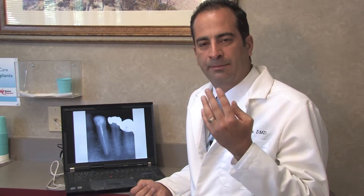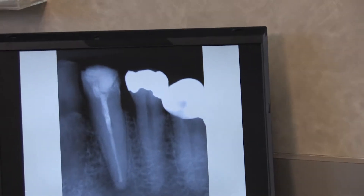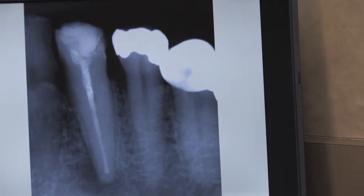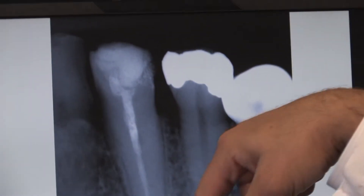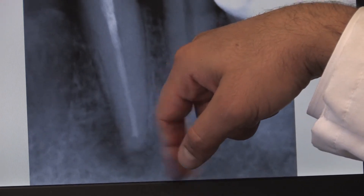A 55-year-old man had sensitivity and pain on his anterior mandible on palpation, with swelling, and a lot of sensitivity when touching the tooth. He came to see me with tooth number 22, a canine tooth that had a root canal done years ago. He had a large restoration on the tooth and a large periapical radiolucency, along with pain on the tooth.